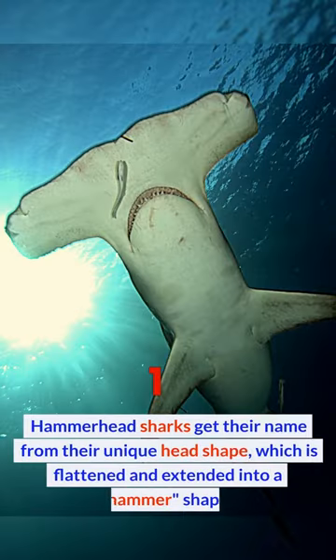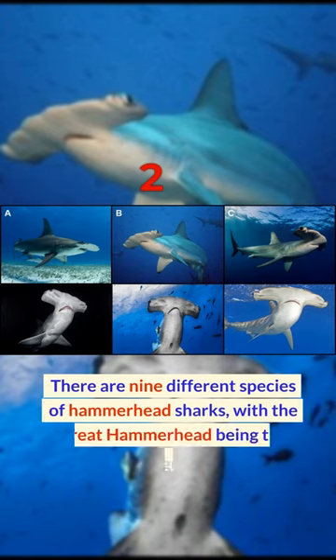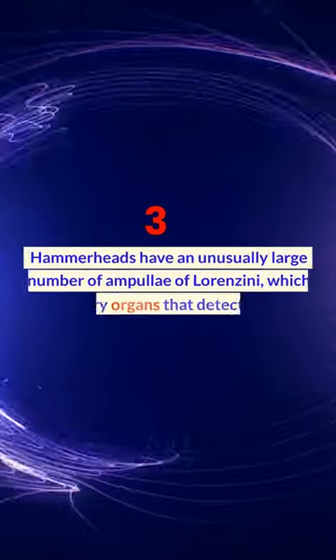Hammerhead sharks get their name from their unique head shape, which is flattened and extended into a hammer shape. There are nine different species of hammerhead sharks, with the great hammerhead being the largest.